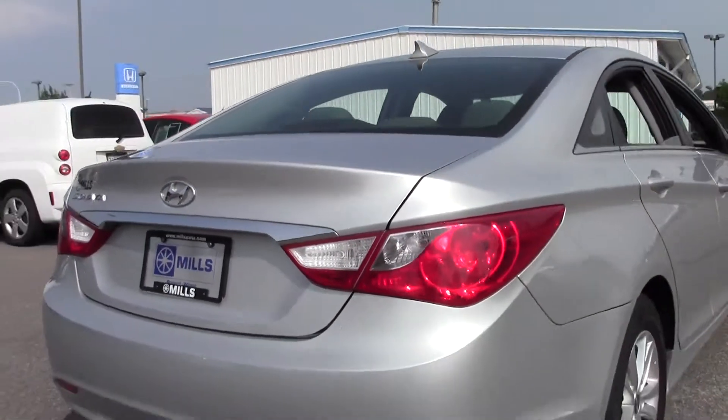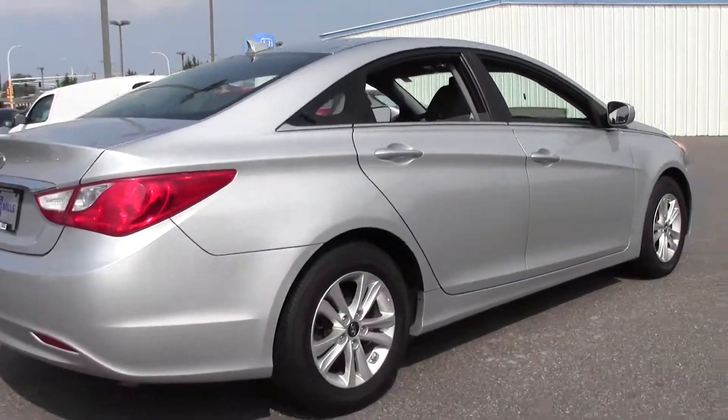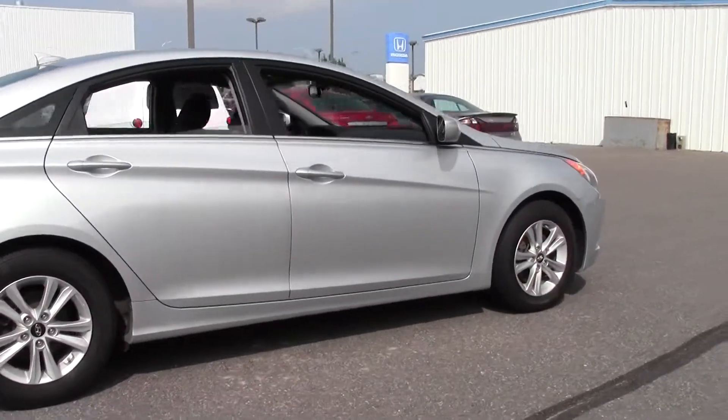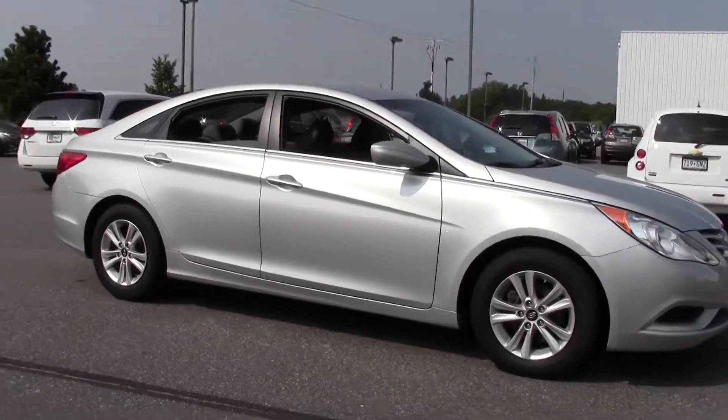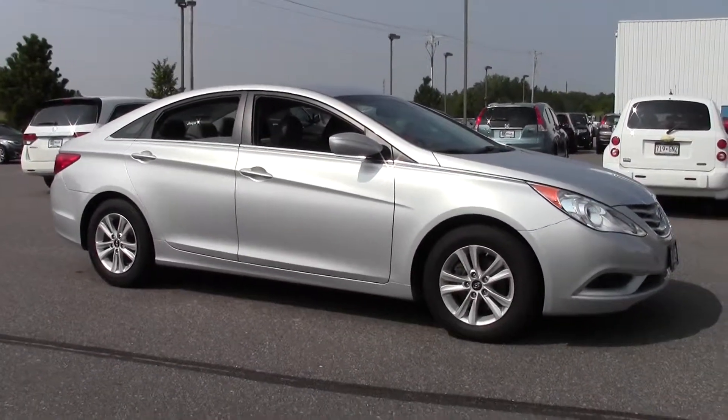Well, there you have it — the 2013 Hyundai Sonata four-door sedan GLS, 39,000 miles, so low miles. If you're interested or have questions, feel free to call us at 866-455-7638 or stop by Mills Honda on Highway 210 Brainerd-Baxter. Thank you.